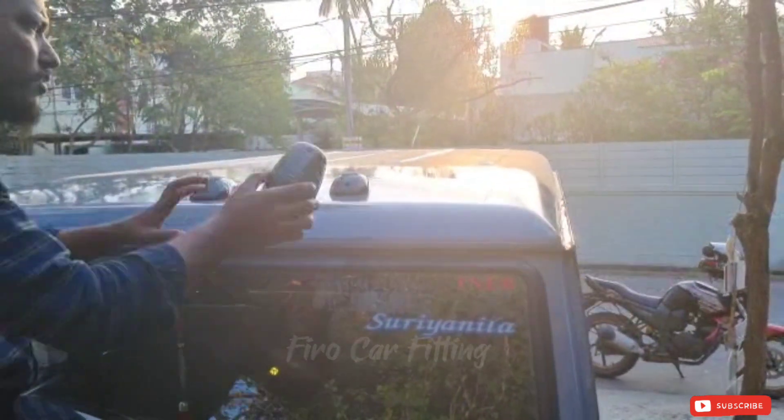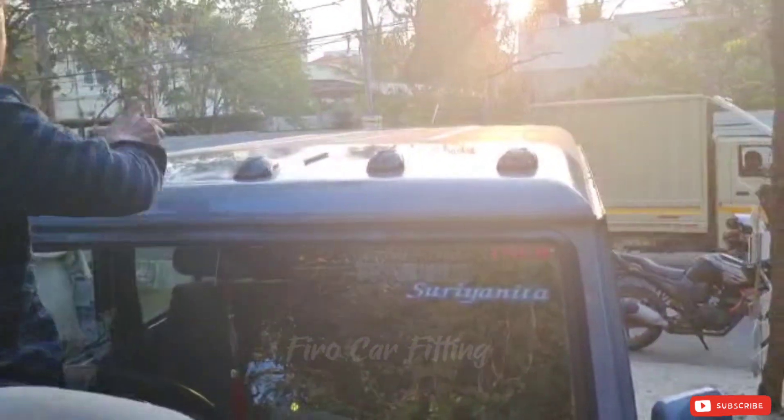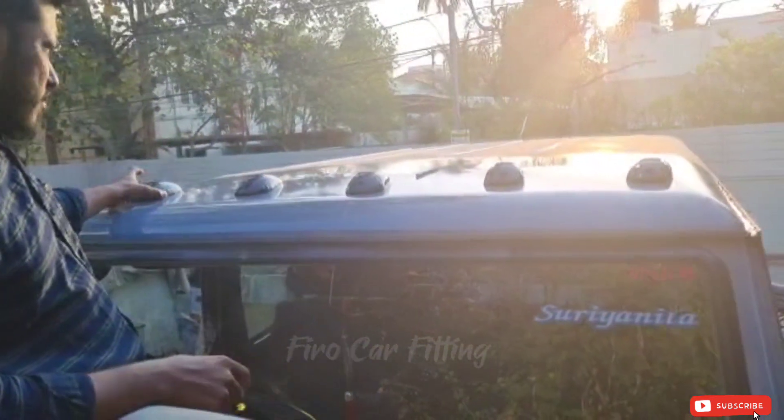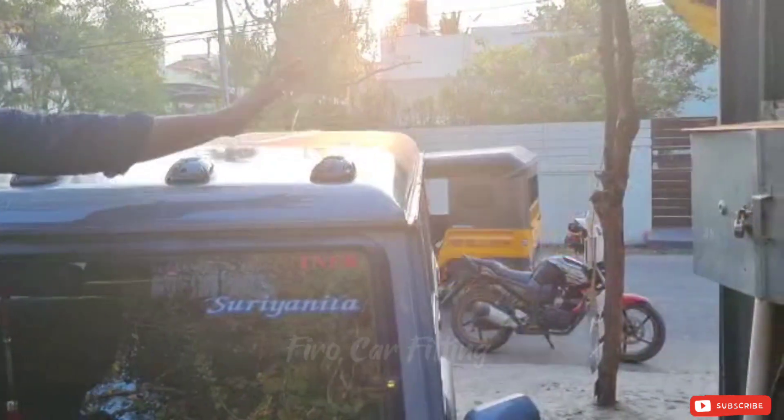This car is a Bolero old model. This car is a normal auto shift. It is a small car. I can fit in the car. This car is for long drive and night time.